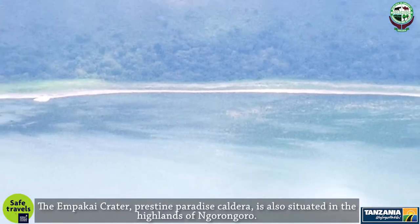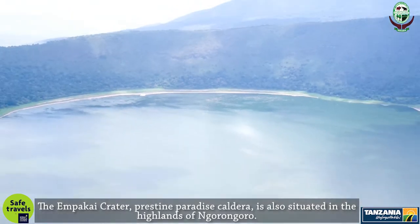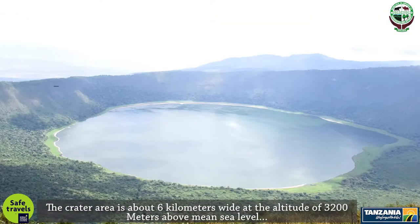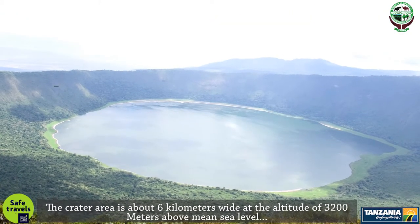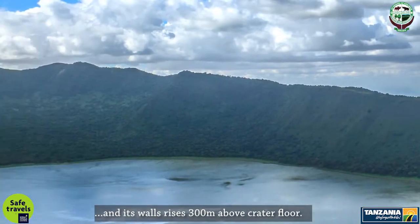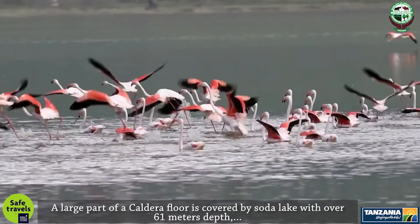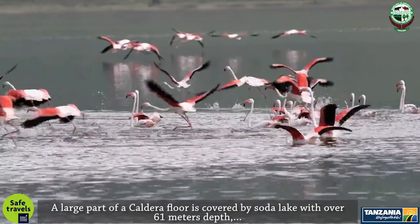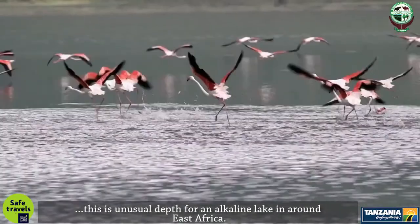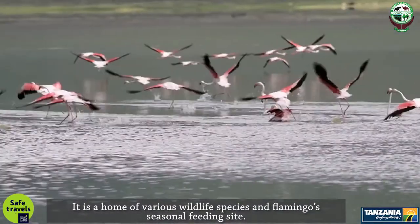The Empakai Crater, a pristine paradise caldera, is also situated in the highlands of Ngorongoro. The crater area is about 6 kilometers wide at an altitude of 3,200 meters above mean sea level, and its walls rise 300 meters above the crater floor. A large part of the caldera floor is covered by a soda lake with over 61 meters depth — an unusual depth for an alkaline lake in East Africa. It is a home of various wildlife species and a flamingos' seasonal feeding site.